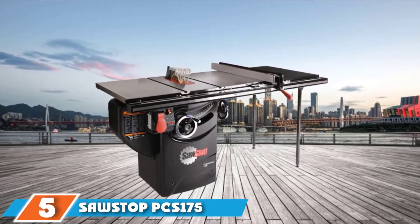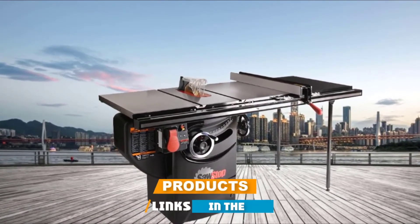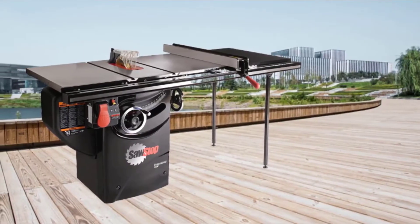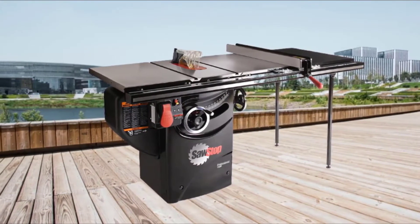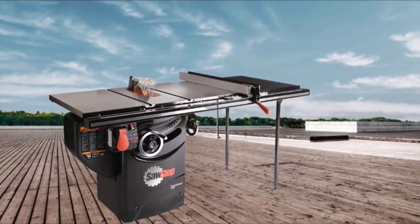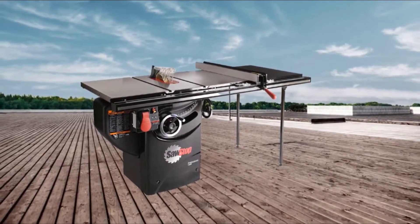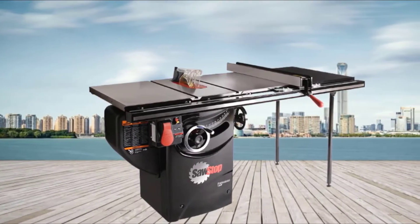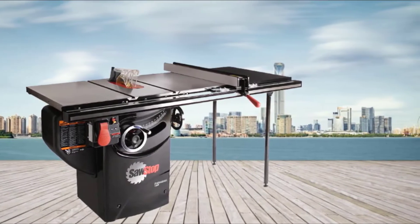The number 5 position is held by the SawStop PC-Sone 175 TGP236. While owning a cabinet saw is a must-have for most workshops, you might wonder if you should really spend nearly $3,000 on this model from SawStop. We'll tell you right now that this cabinet saw is definitely worth its high price tag — it matches all the requirements for professional use but is also easy for beginners. One of the top features is the safety system: the SawStop system brings the blade to a complete and almost immediate stop in a fraction of a second when it detects clothing or skin nearby.